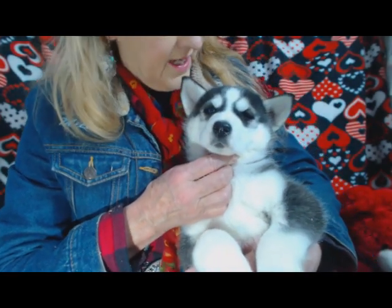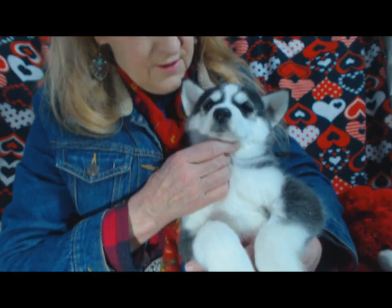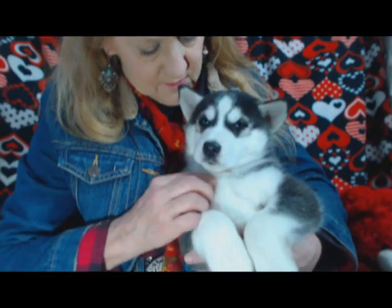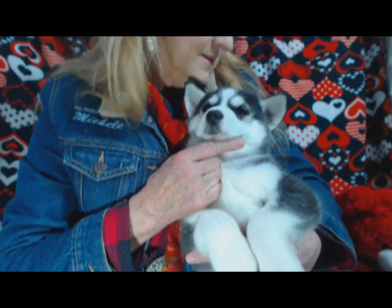His ears aren't quite up yet, because he has to grow a little for his ears to come up. He has pretty good-sized paws — he's going to be a big boy. Yes, he is.